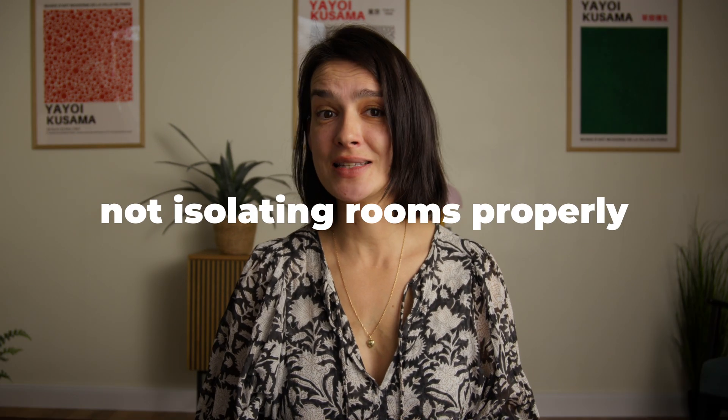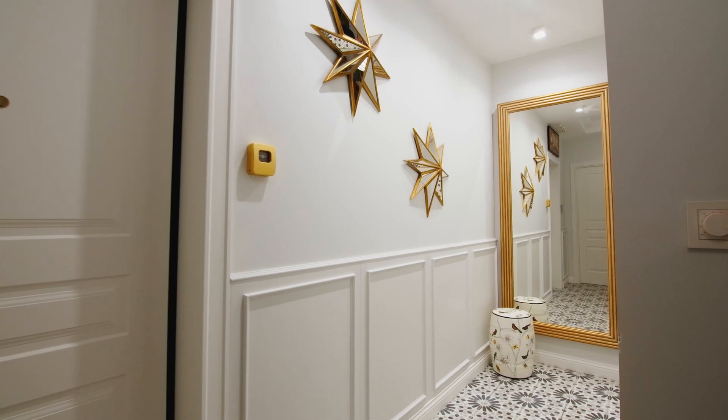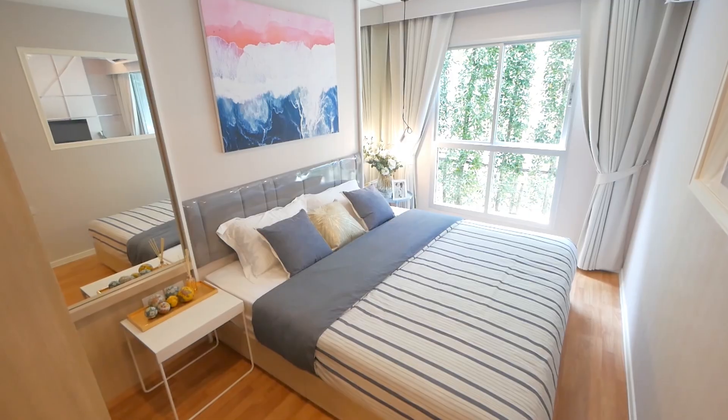Number two: not isolating rooms properly. Just placing an air purifier in one room doesn't mean it will clean the whole house. Air purifiers work best in enclosed spaces, so if possible, close doors to keep purified air from mixing with unfiltered air from other rooms. If you want every room to benefit, it's worth investing in additional units. You can skip hallways, bathrooms, or a guest room, unless you want to be extra nice to your guests.